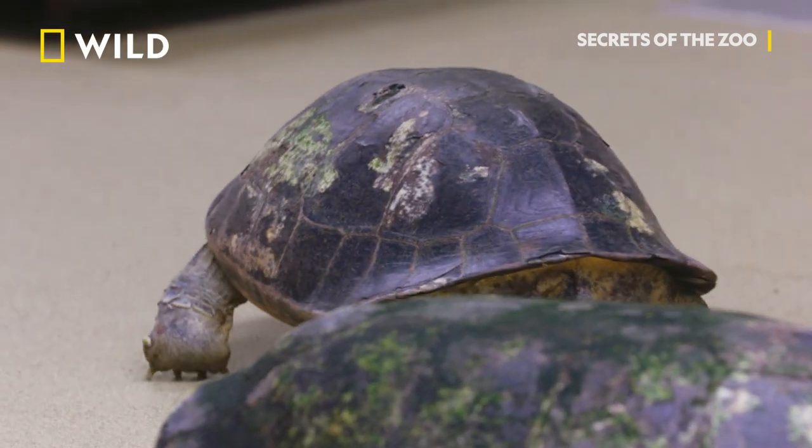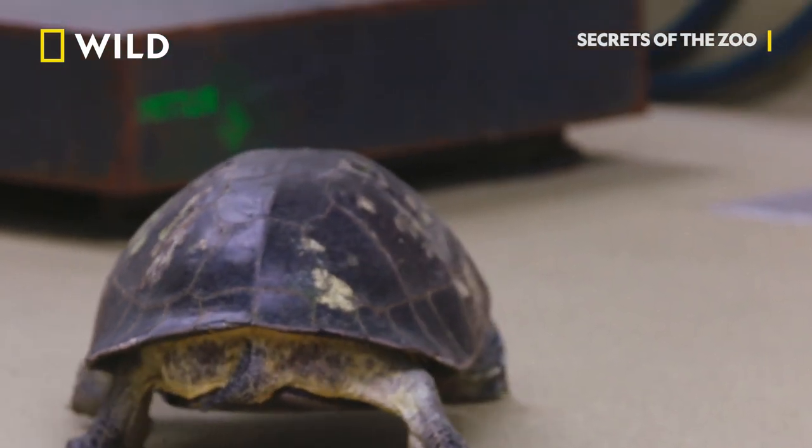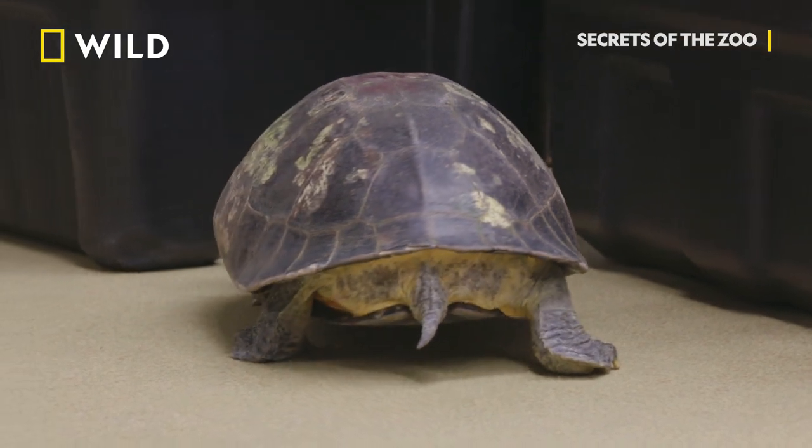Both of the girl temple turtles have eggs, which is a fantastic thing. The next step is to get them fertilized to create baby turtles that can be hatched out and contribute to the population. They look good — they're doing things naturally, they're reproductively active.